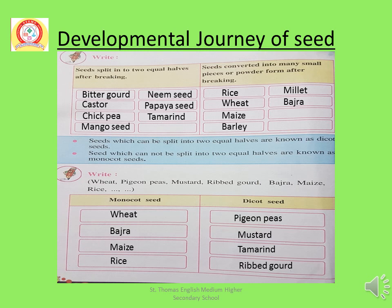Now some seeds — a list of seeds that are converted into many small pieces or powder form after breaking: Rice, Wheat, Maize, Barley, Millet, Bajra. They cannot be split into two equal halves and are known as monocot seeds. Seeds which cannot be split into two equal halves and are converted into many small pieces or powder form after breaking are known as monocot seeds.